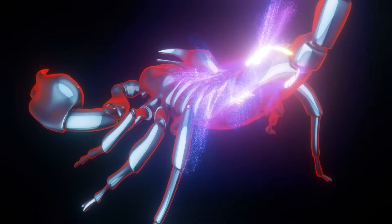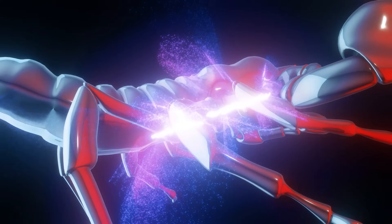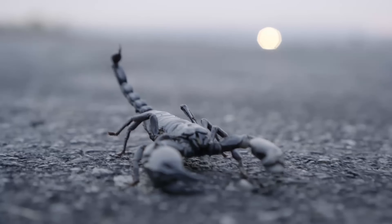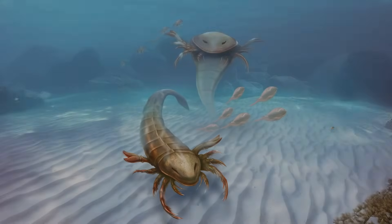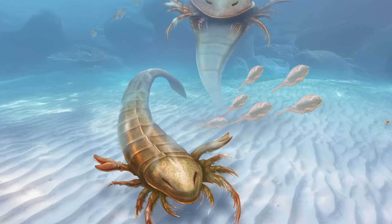On land, some grew close to a meter long, turning the swamps of the Carboniferous into their hunting ground. These were some of the most terrifying arthropods to ever live. So how did we end up with the tiny versions we see today? Long before scorpions made their mark on land, their cousins were already ruling the water.